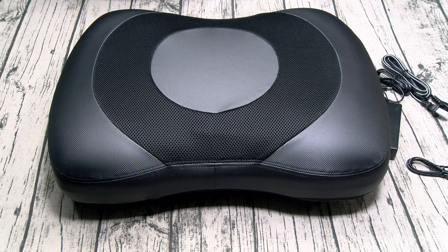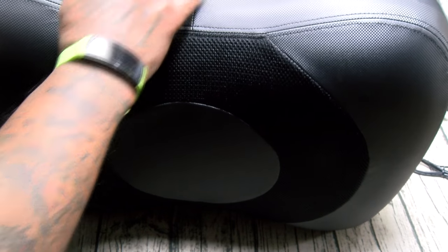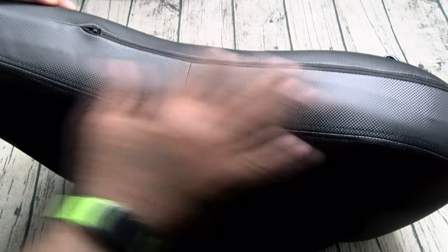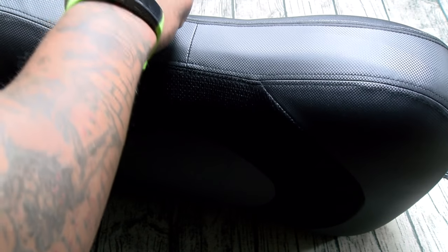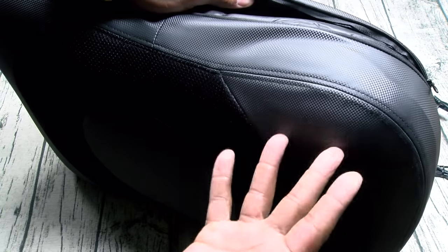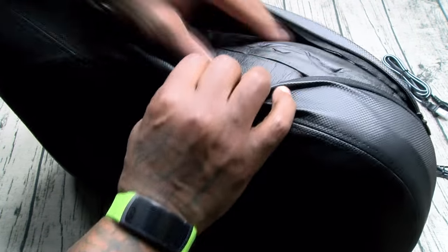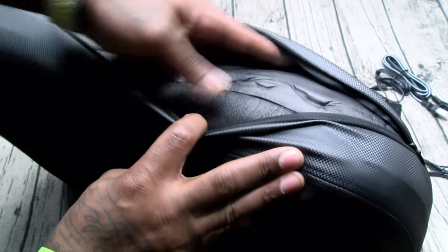I know y'all saying $300 is a little steep, but look at the quality. There's actually a zipper here — you could take this cover off and wash it if you want. Underneath is foam, kind of like a comply memory foam feel. So you can remove the cover, wash it, and put it back on.